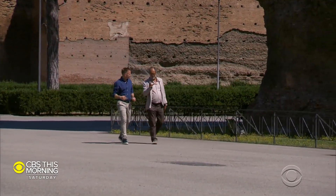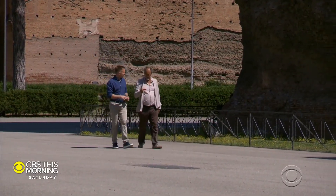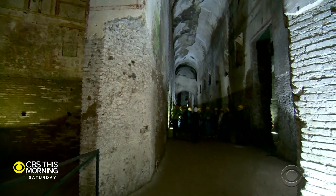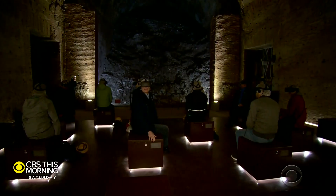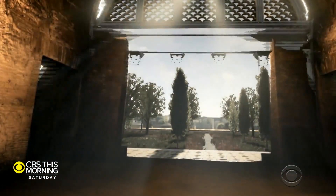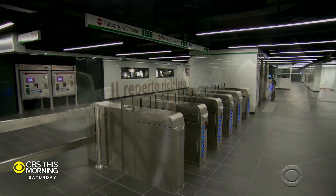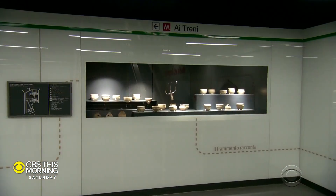The technology inside the baths of Caracalla is very, very complicated and very rare. Francesco Prosperetti is the superintendent of archaeology in Rome — no small job. He's taken us deep into the once-forgotten Domus Aurea, Emperor Nero's palace, where they introduced virtual reality to help recreate the past. Then, after Rome's subway excavation turned up so many artifacts, he turned a metro station into a museum.